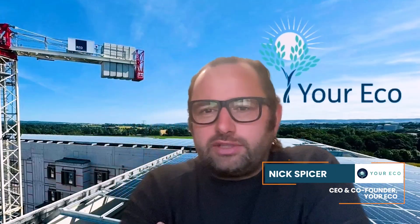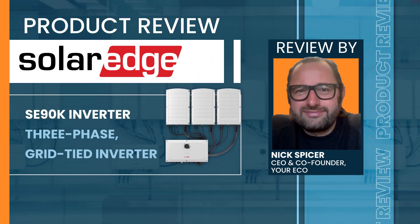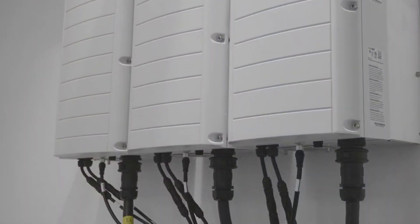Hi, my name is Nick Spicer. I'm the CEO and co-founder of YourEco. One of the products which we use extensively is SolarEdge and their 90 kilowatt inverters. They're AC 90 kilowatt units with three header units over the main inverter unit itself, and we use these extensively across our commercial installations.